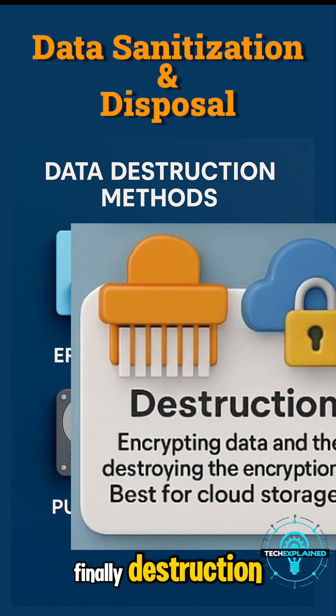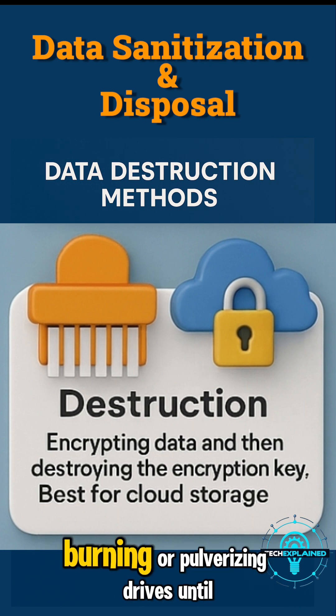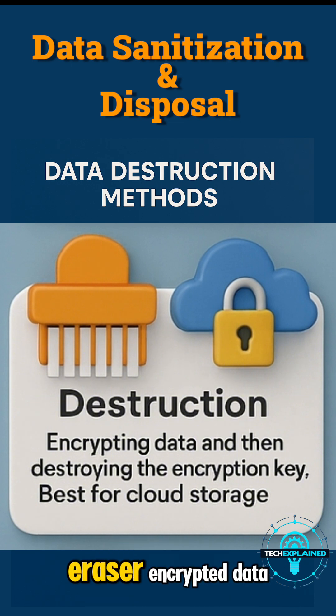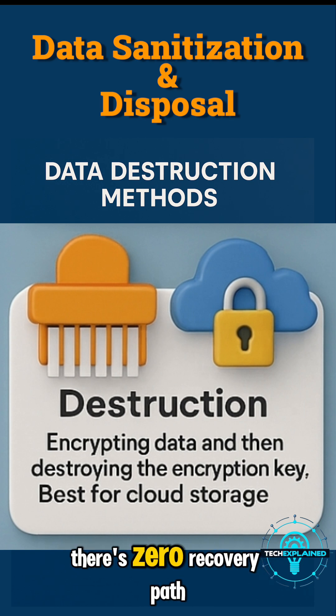Finally, destruction — the gold standard. This means physically shredding, burning, or pulverizing drives until nothing's left. Or you can use cryptographic erasure: encrypt data then destroy the key, which is perfect for cloud storage or top secret files. When you do this right, there's zero recovery path.